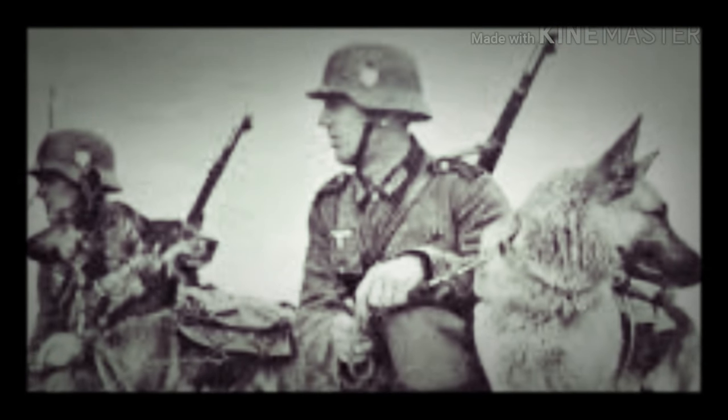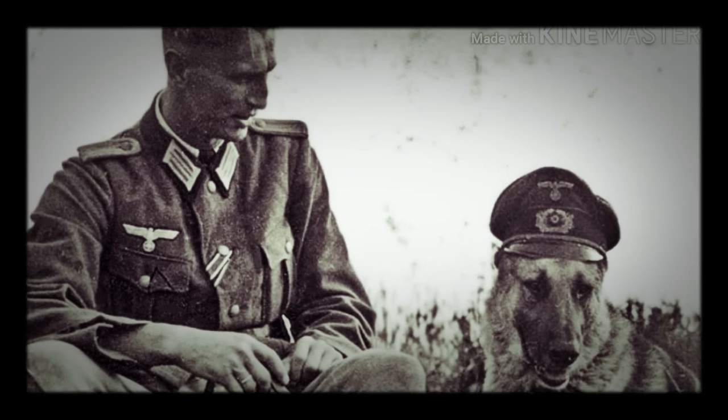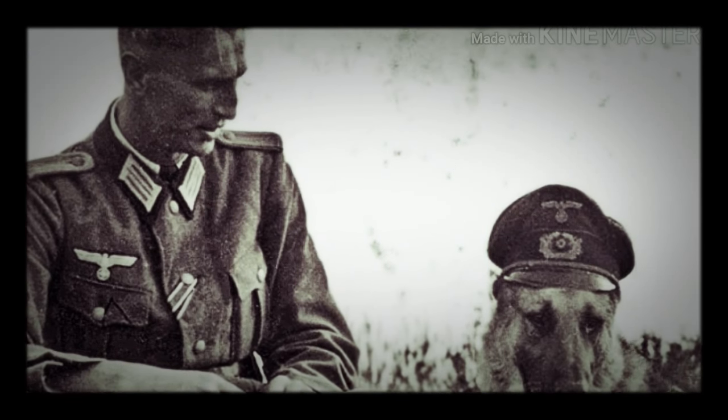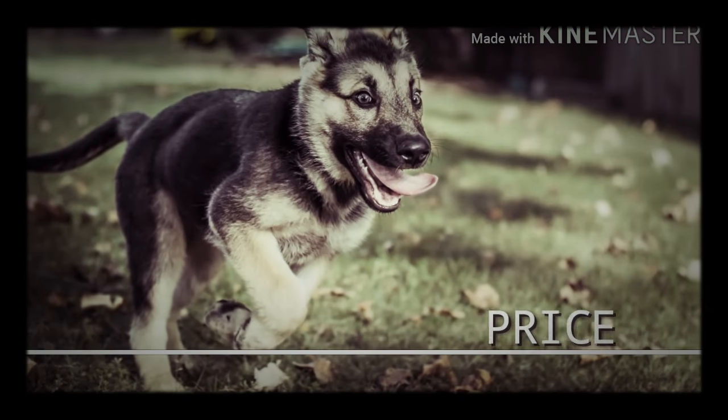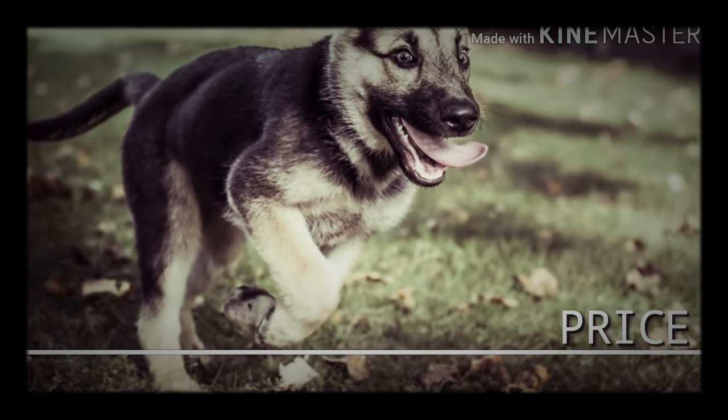They are used in service for police and military worldwide. Even in World War One, German troops used this breed for various purposes. According to new research, German Shepherds take just five repetitions to learn a new trick or command. The price for a German Shepherd starts from $500 to $1,500.